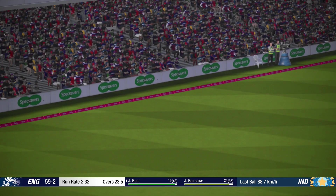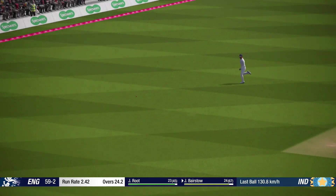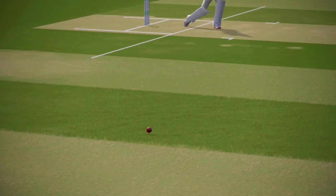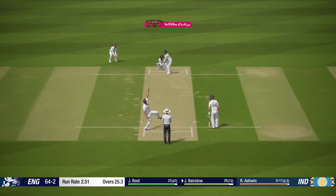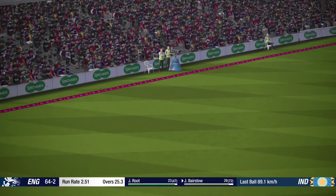Perfection. What a brilliant shot. And that gets to the boundary. Four runs. Super shot.